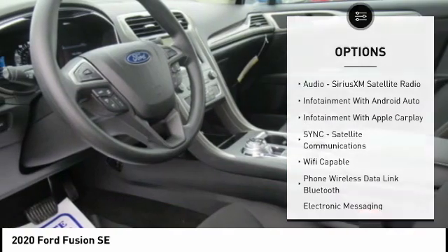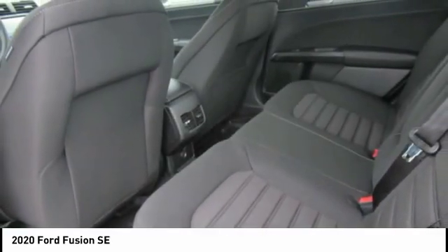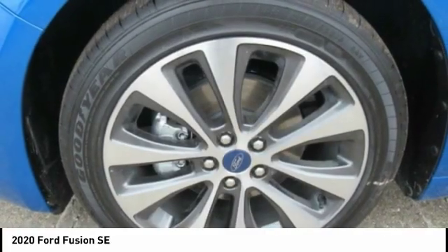Rear view camera, driver attention alert system, airbags, front knee, audio radio, touchscreen display. Your new ride is just a phone call away.